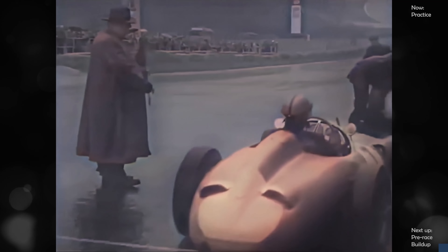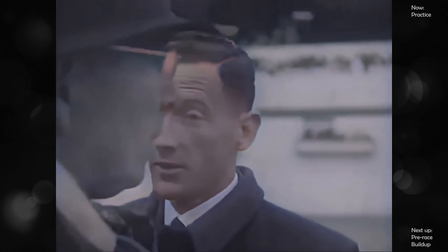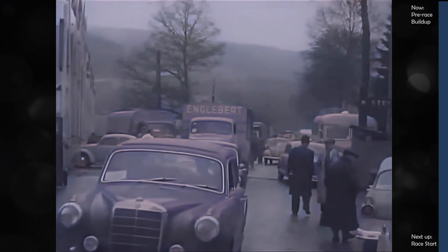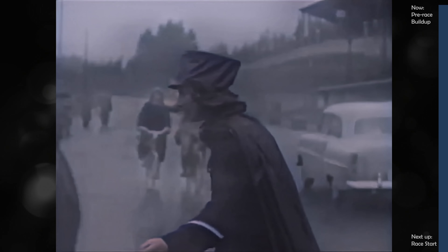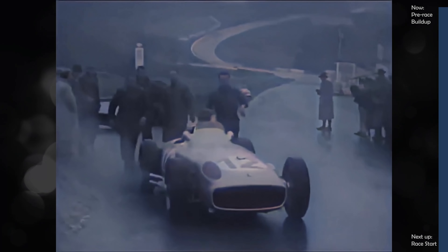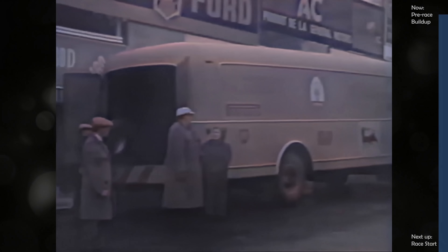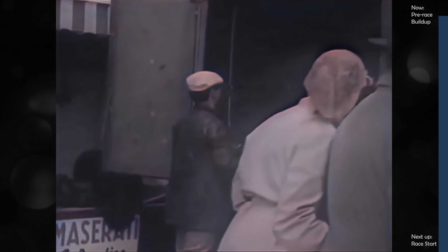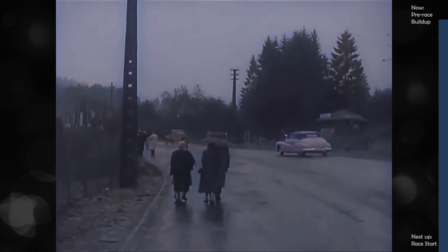Uhlenhout, Mercedes engineer and reserve driver, slows up at his pit, where Carl Kling joins him. No smiles from Monsieur Bakken and Monsieur D'Arlay, president and secretary of the organizing committee. If it rains at all in these parts, say the locals, it rains for a solid week. In the gloom, the cars motor back to their garages almost unnoticed, but the mechanics are going to be busy for hours ahead. The few remaining spectators splash home, hoping, but not very hopefully, that tomorrow will be fine.